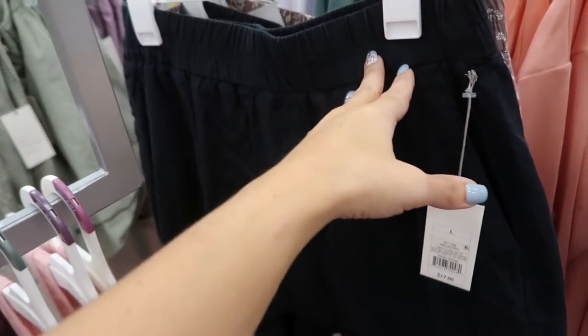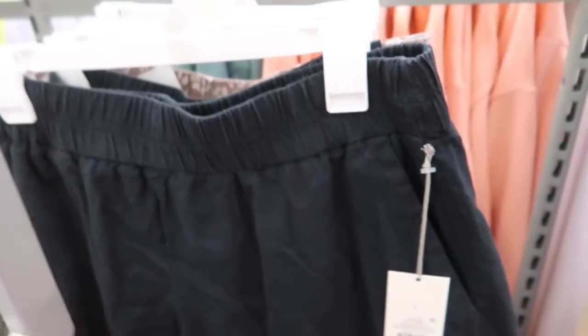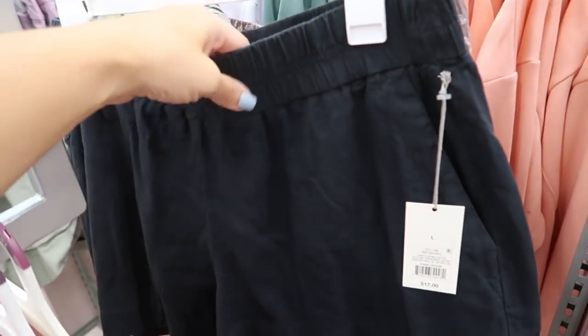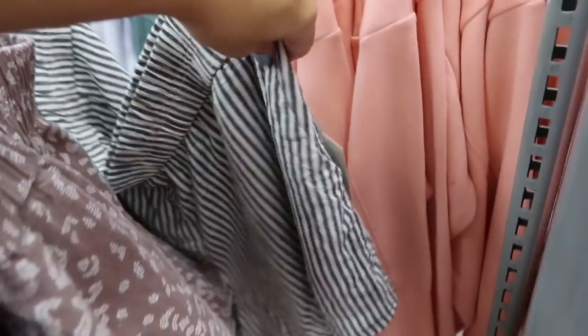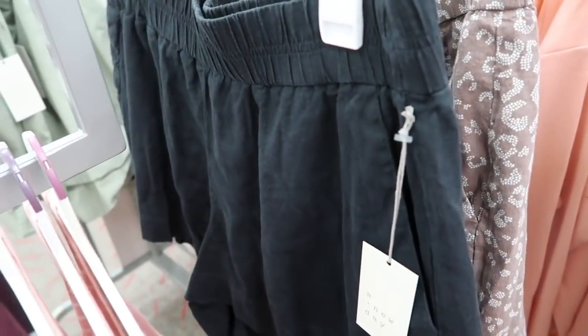The linen pull shorts from A New Day are also on sale this week — the sale expires July 3rd, the day before the Fourth of July. They have a really nice waistband and pockets, cute to dress up or down. They come with matching tops in a bunch of colors including stripe, mocha leopard, and solid black.